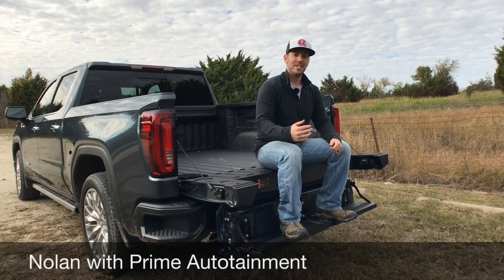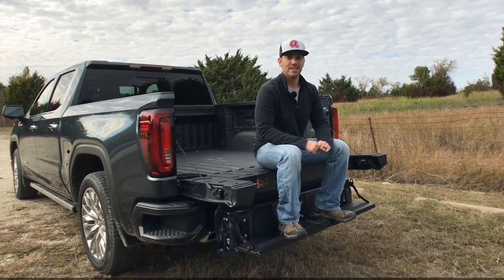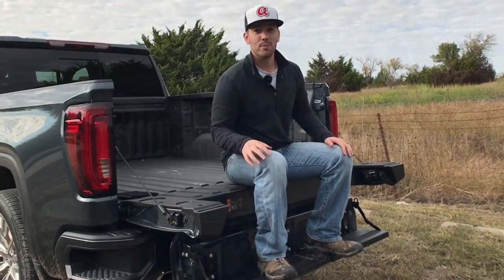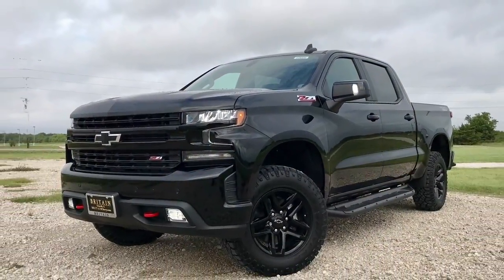Today we've got the 2019 GMC Sierra Denali and I'm going to show you 10 cool things about this truck. I'll also have a full detailed review and driving impressions, plus one of the Chevy Silverado LT Trail Boss, so please be sure to check those out.